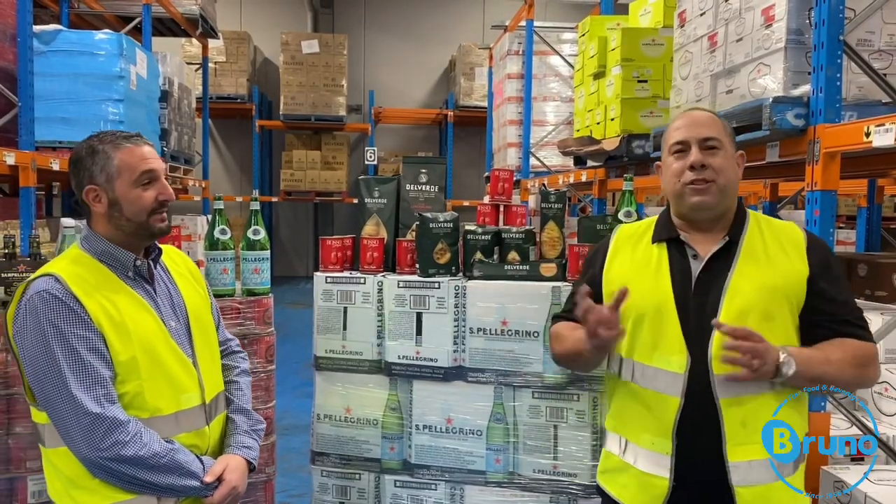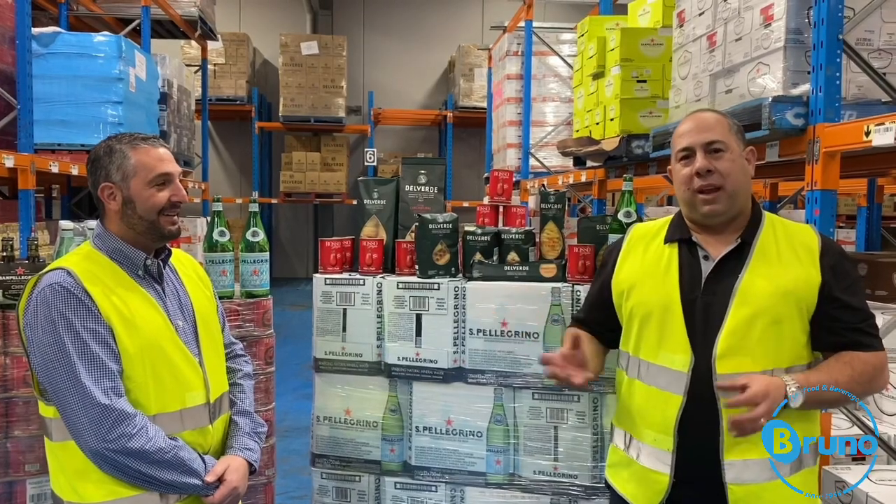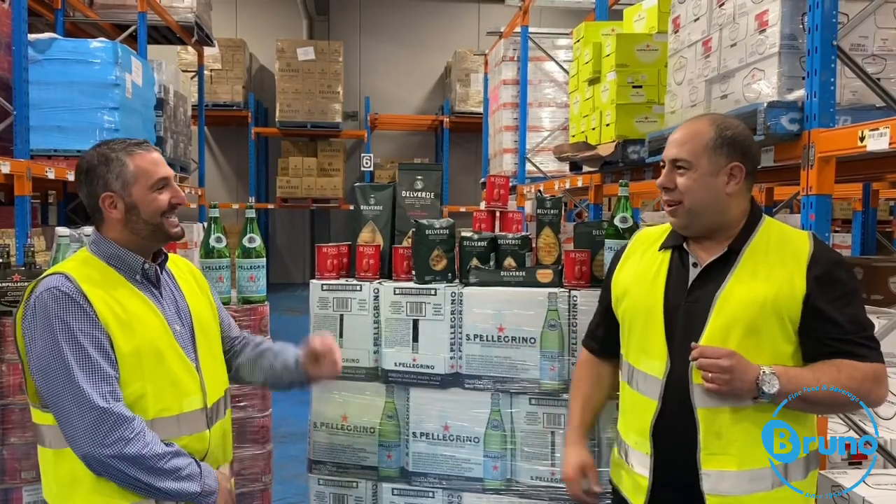With Bruno Fine Foods and Biviano Direct, there's over 120 years of experience importing products from Italy and selling fresh fruit. To get all this, go to Biviano Direct. Thanks Joe. Thanks Gino.